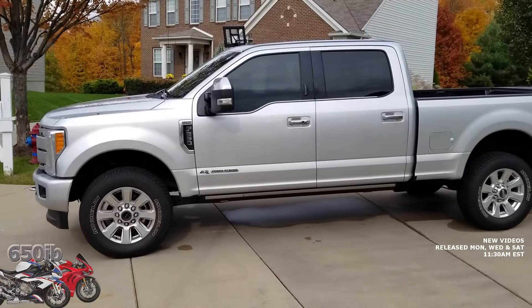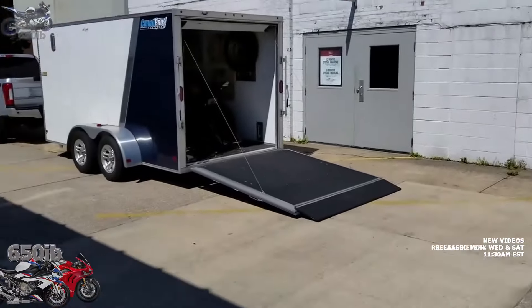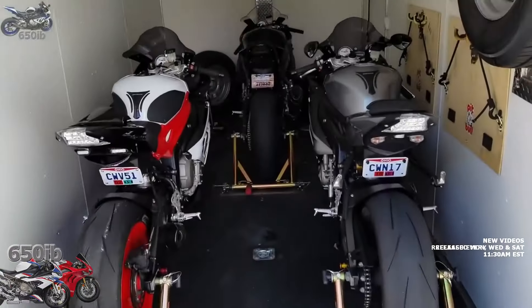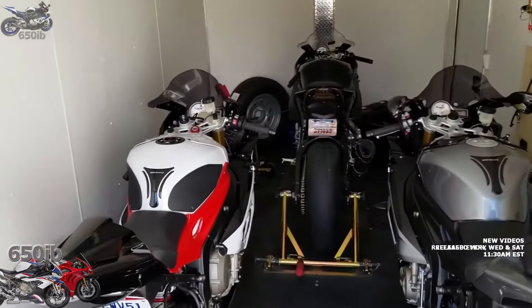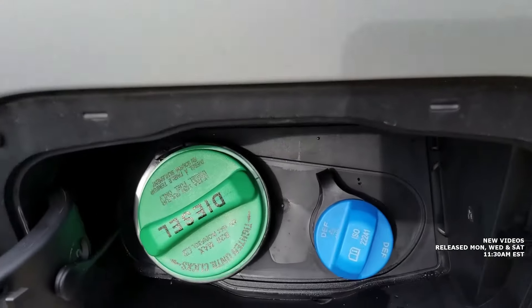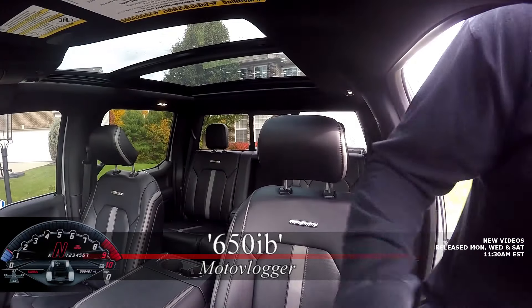I usually use this truck to trailer motorcycles in an enclosed trailer. I do have my Yamaha R1M inside so that I won't get stranded, but we're going to find out what happens if you don't fill it up with diesel exhaust fluid.